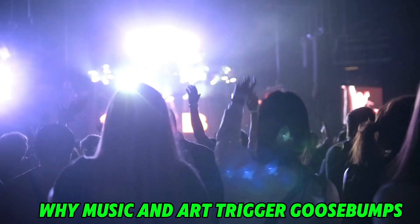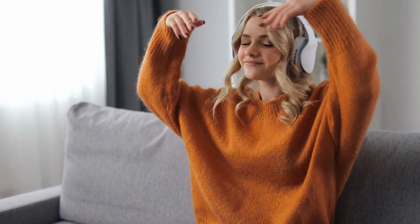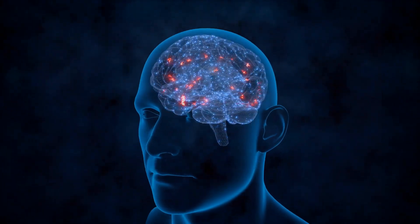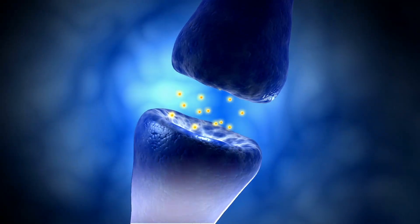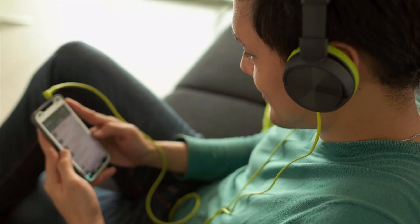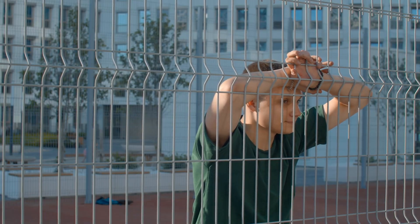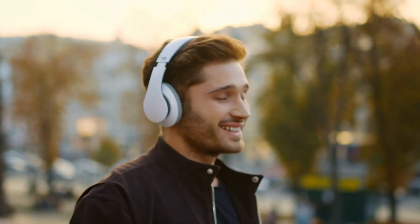Why do music and art trigger goosebumps? Researchers have found that music with sudden changes in volume, tempo, or harmony, like a crescendo, can activate the brain's reward system. This triggers a release of dopamine, the neurotransmitter associated with pleasure, anticipation, and reward. The heightened emotional state caused by music can result in the physical manifestation of goosebumps. Interestingly, not everyone experiences goosebumps from music. Studies suggest that individuals with higher emotional sensitivity, or a stronger connection between their auditory and emotional brain centers, are more likely to feel these chills. This unique ability to physically react to art and music highlights the depth of human emotional and sensory experiences.